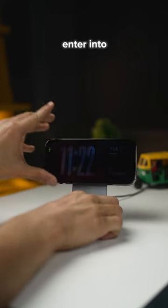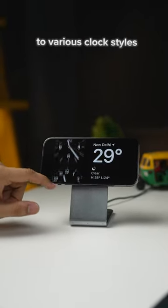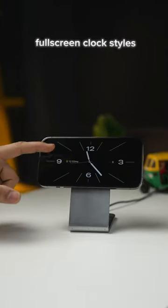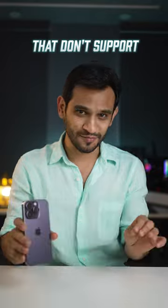Second, your iPhone will now enter into standby mode if you wirelessly charge horizontally. This mode gives you access to various clock styles, useful information, display pictures from your favorite album, and even full screen clock styles that can be customized to your liking. And this will work on all iPhones, even the ones that don't support always-on display.